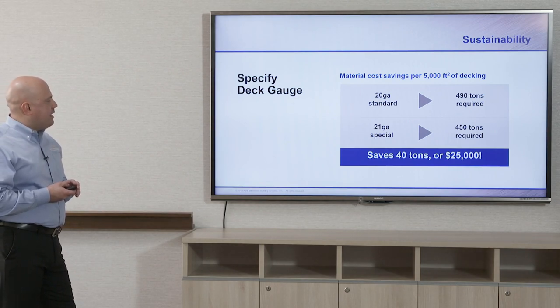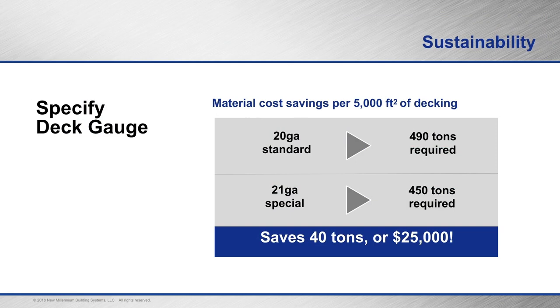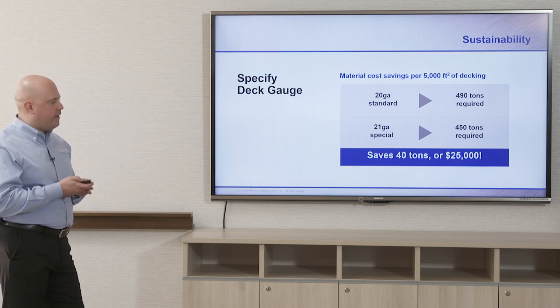Also, half-gauge deck — looking at a 5,000 square foot project: instead of using a 20 or 22 gauge deck, you could use a 21 gauge deck. A 20 gauge deck would require 490 tons, while a 21 gauge deck would only require 450 tons, saving 40 tons equivalent to $25,000. Using less material does contribute to the bottom line of the project.